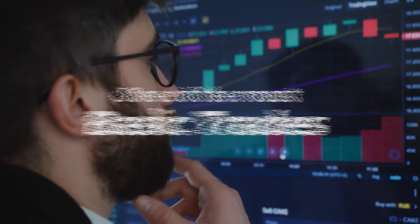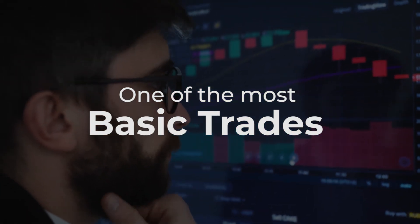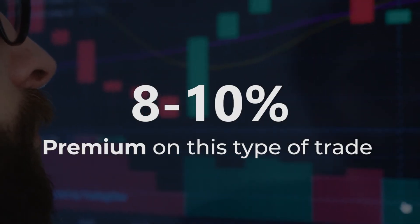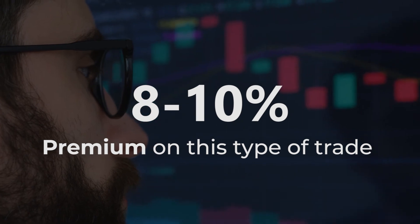That's ultimately one of the most basic trades, but it's also one that a lot of people in crypto aren't doing because it's not going to net you 200, 300, 500%. You can expect to get an 8% to 10% premium on this type of trade, but the beautiful thing is that it's something that you could repeat over and over again.